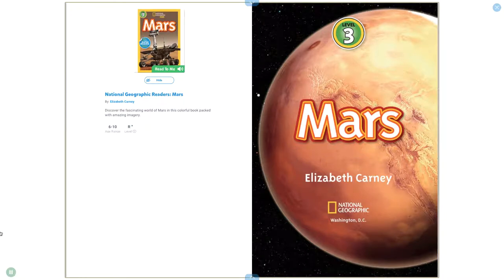National Geographic Readers: Mars by Elizabeth Carney.